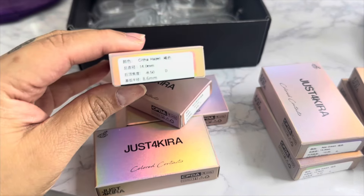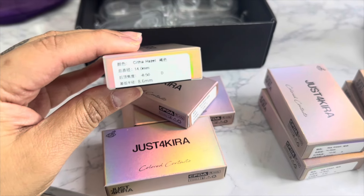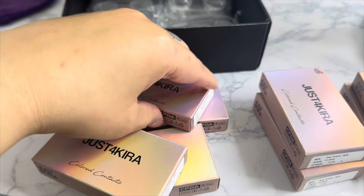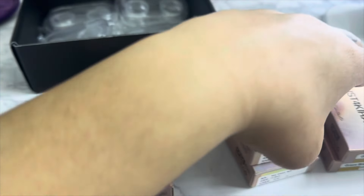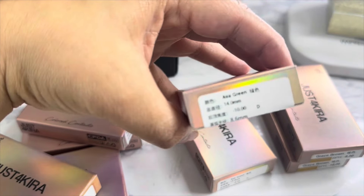Come closer — these are my original eye color, dark brown. Let me show you the colors I got. Starting off with Sitia Hazel, Sorry Brown, Asa Green, and the last ones are Grace Brown.